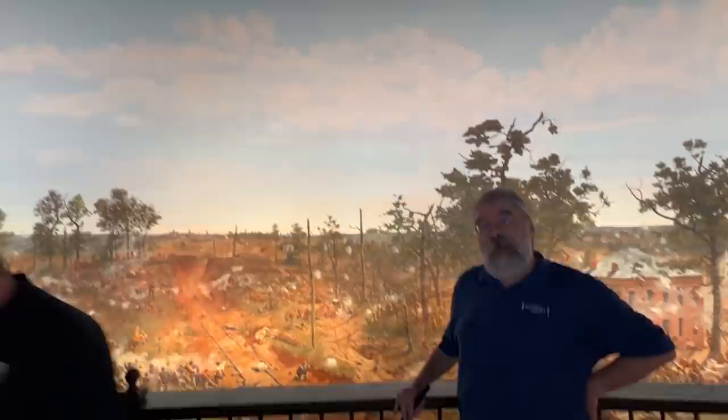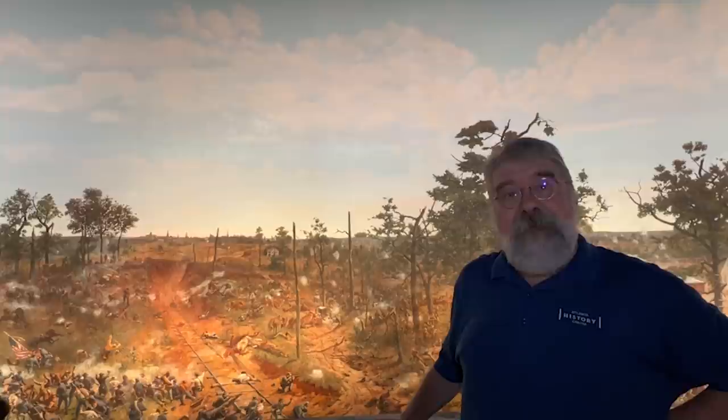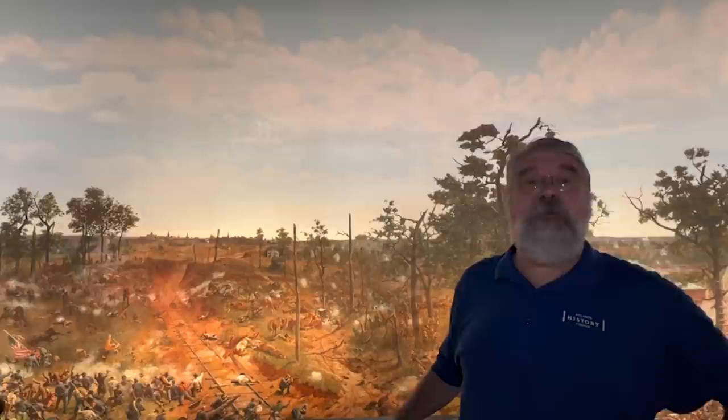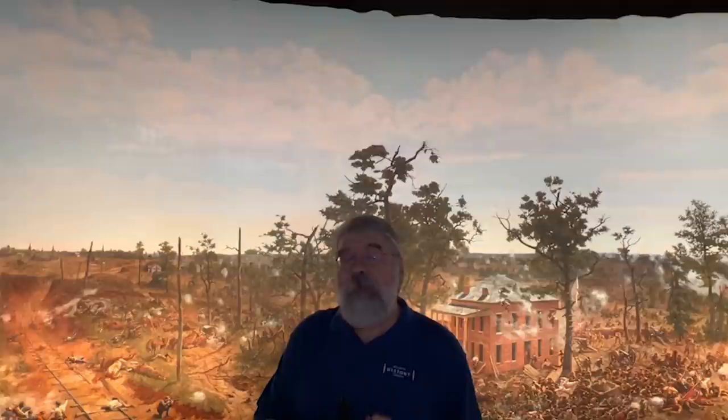This is probably the greatest and certainly the largest artifact that we have here at the Atlanta History Center. This is the 1886 cyclorama painting known as the Battle of Atlanta. It depicts the Battle of July 22, 1864, just east of Atlanta. This, in its day, was a form of virtual entertainment — this was immersion. This was the coolest form of entertainment that you could get in the 1880s. Think about what you had seen about the American Civil War if you're the American public.